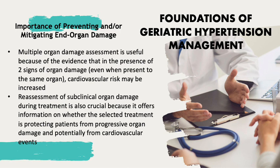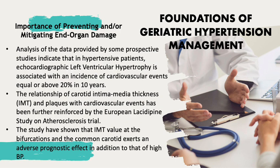Reassessment of subclinical organ damage during treatment is also crucial because it offers information on whether the selected treatment is protecting patients from progressive organ damage and potentially from cardiovascular events. Data from prospective studies indicate that in hypertensive patients, echocardiographic left ventricular hypertrophy is associated with an incidence of cardiovascular events equal to or above 20% in 10 years.